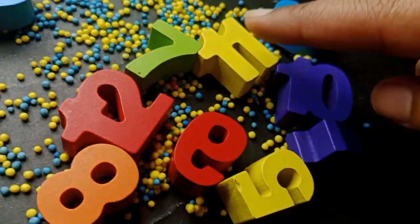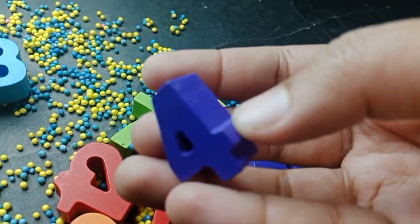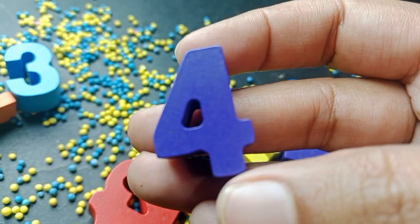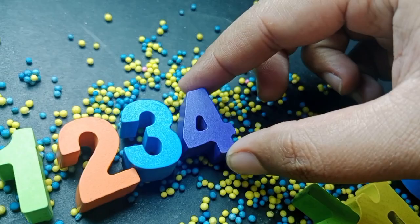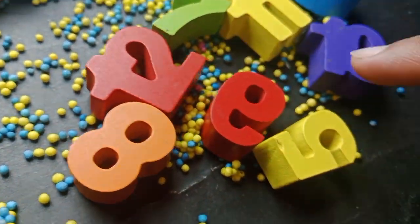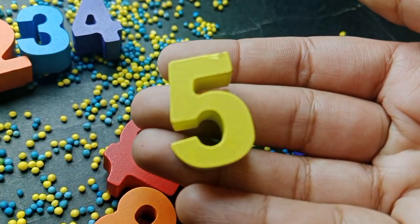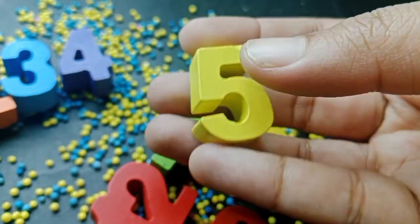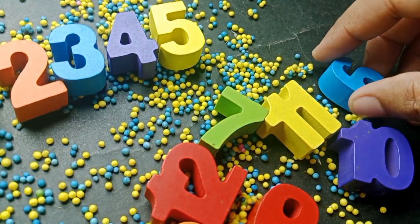One, two, three. The next number is four. Number four. The next number is number five. This is number five. Number five.